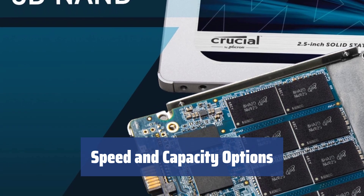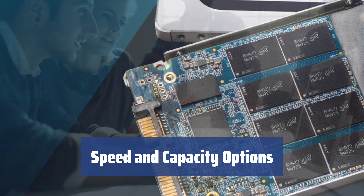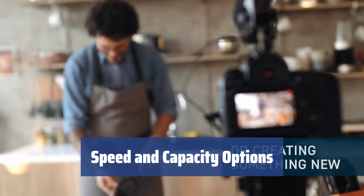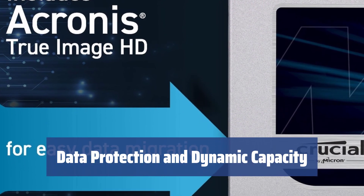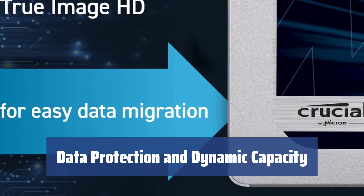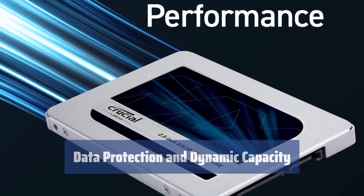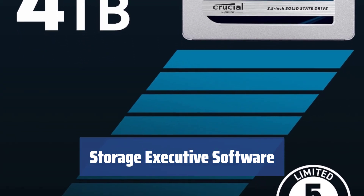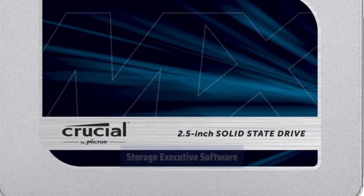With sequential read and write speeds of 560 MB/s and 510 MB/s, and capacities ranging from 250 GB to 2 TB, the MX500 offers a balance of speed and choice. It provides top-notch data protection in case of power loss, and its dynamic capacity feature ensures fast and efficient data writing. Included with the MX500 is the Storage Executive software, offering tools to manage and optimize the SSD for peak performance.